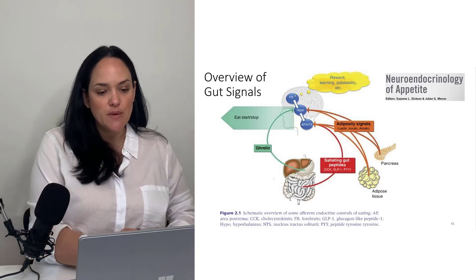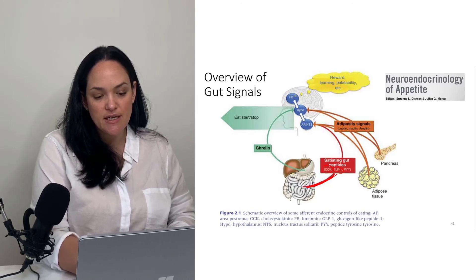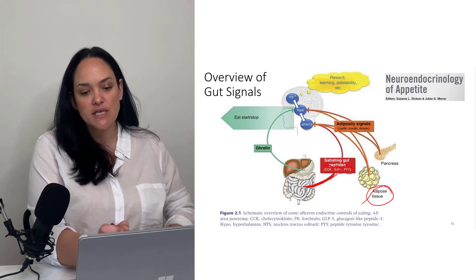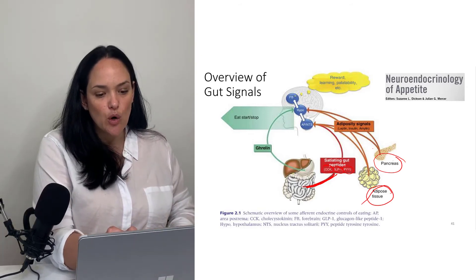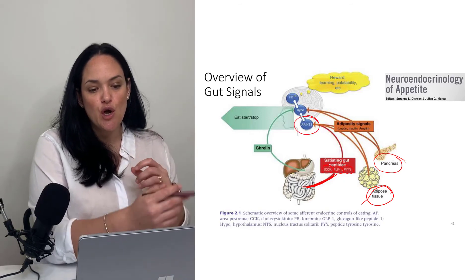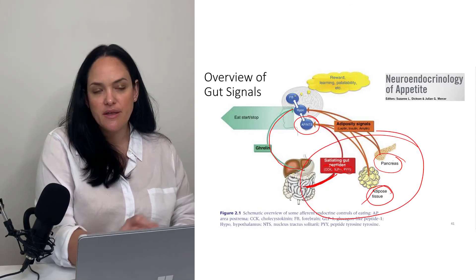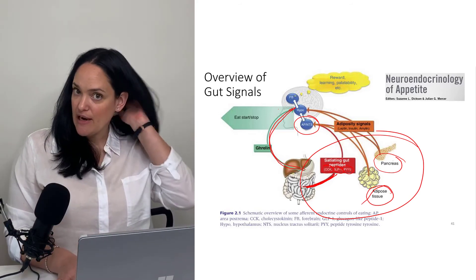Putting this all together: there are a bunch of satiety signals from the digestive tract, including CCK, GLP-1, and peptide YY. There are also satiety signals from adipose tissue, and as adipose tissue increases in size, the pancreas also secretes insulin, which is another satiety factor. These work either directly on the hypothalamus or through vagal afferent sensing. Conversely, ghrelin is the pro-eat signal — the hunger or appetite factor.